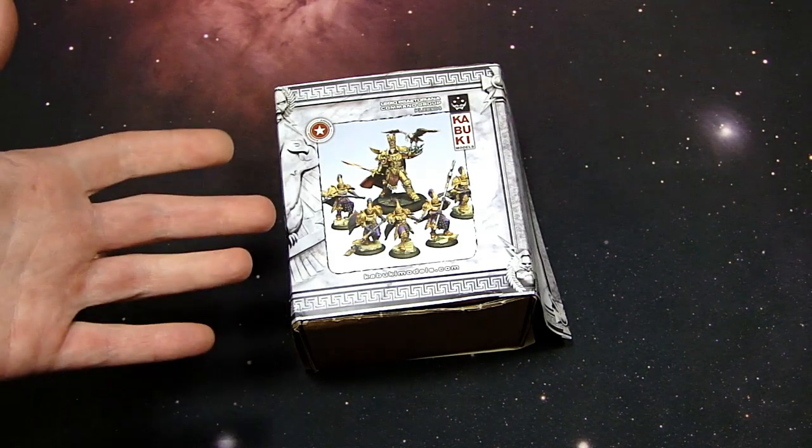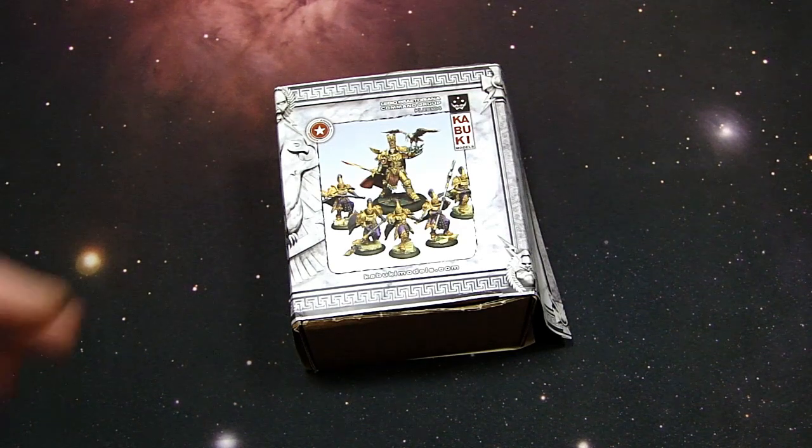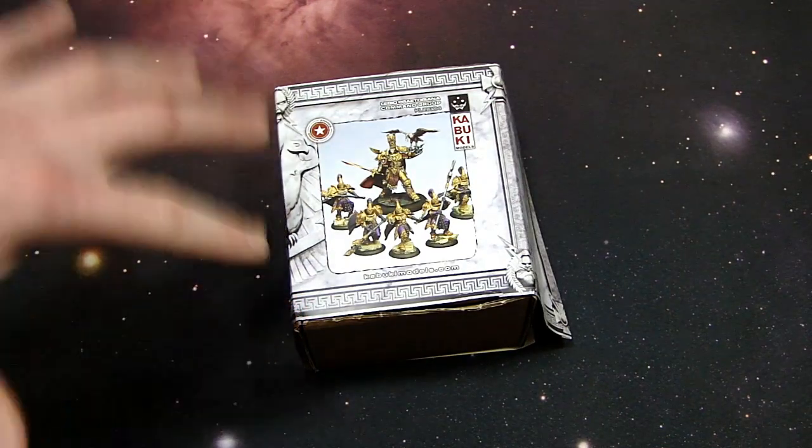But to you and me, that is the Emperor and his Custodes. Sure, they can't say certain things and they can't sculpt certain things, but I think me and you know what this really is. So this is a really interesting kind of package deal they've got going on here — it's a double package.